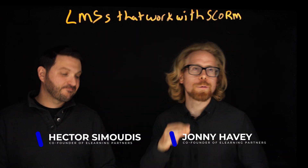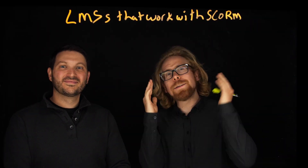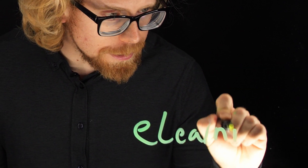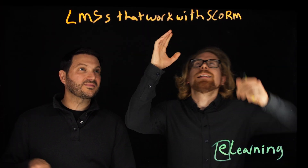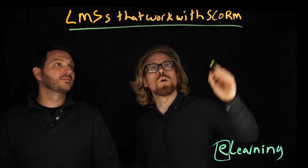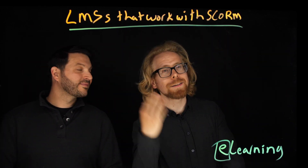One of the biggest mistakes people make when they're building an e-learning program is they pick the wrong LMS. If you've been following us for a while, you'll know that even though e-learning has an E in it — meaning electronic learning and technology — the LMS doesn't make or break your e-learning program, unless you need an LMS that is SCORM compliant and you pick one that isn't.